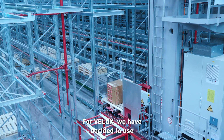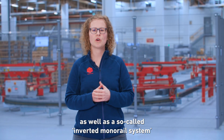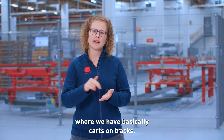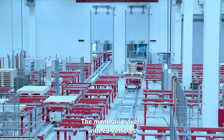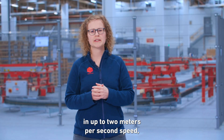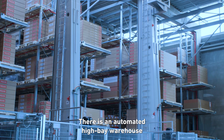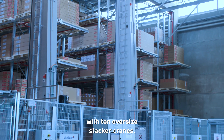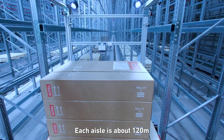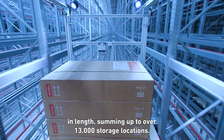For VELUX we have decided to use oversized roller and chain conveyors, as well as a so-called inverted monorail system where we have carts on tracks. The monorail travels with 23 vehicles at up to 2 meters per second and connects four buildings. There is an automated high bay warehouse with 10 oversized stacker cranes — each aisle is about 120 meters in length, summing up to over 13,000 storage locations.